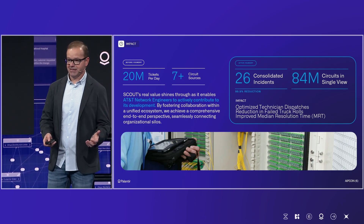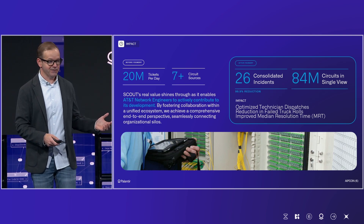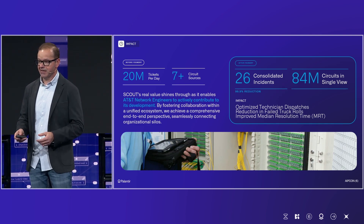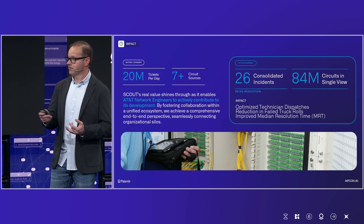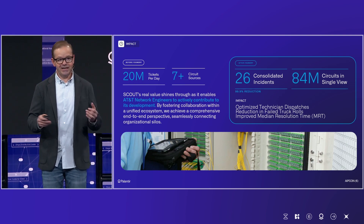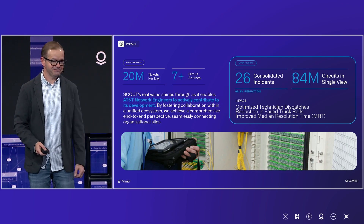We've gone from 20 million tickets a day across seven different circuit sources — along with all the other inventory systems — to a consolidated view that allows us to reduce truck rolls, reduce failed truck rolls, get the right people out there at the right time, and improve our resolution time. All of it helps us deliver on the AT&T guarantee and the connectivity that you all depend on. Thank you.